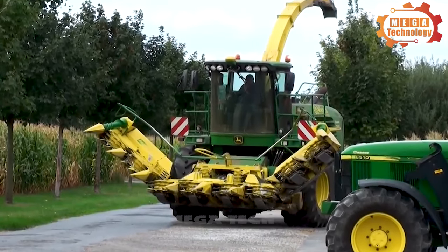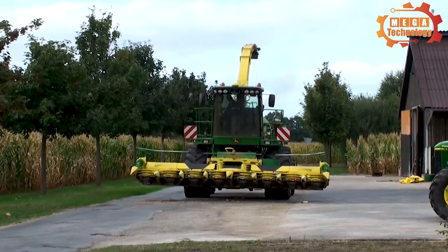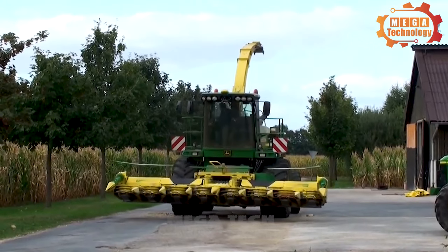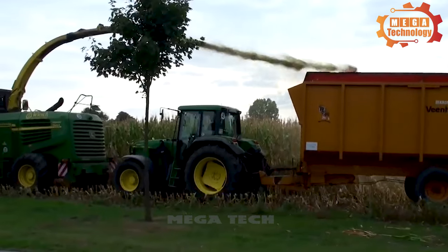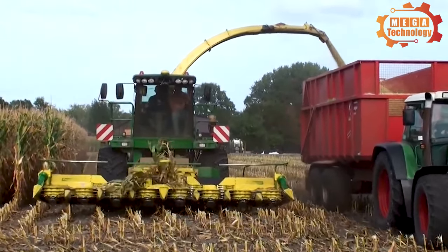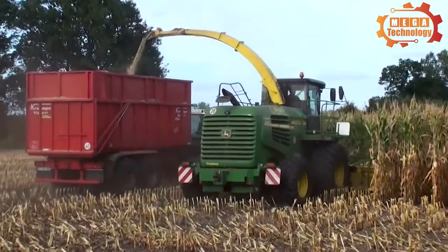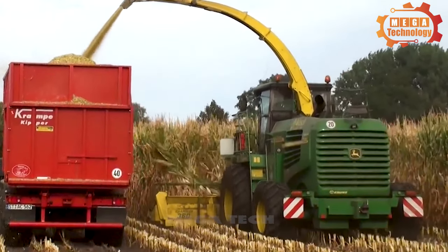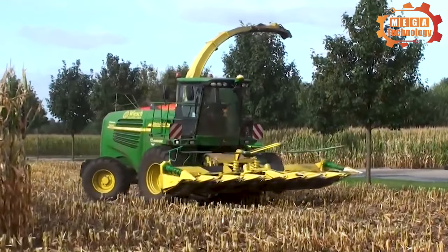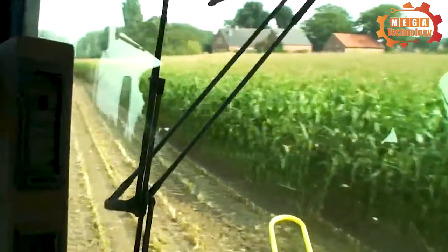The John Deere 7400 forage harvest series is one of the important tools in modern agriculture. The John Deere 7400 series is designed with modern technology, controlled through an automatic control system. It helps optimize performance and ensure feed is harvested with high precision. This machine is capable of harvesting a variety of crops, from black bean grass to rice grass, and can adapt to different terrain conditions.